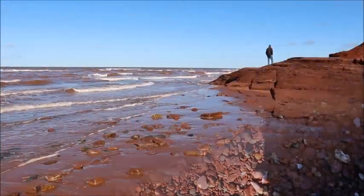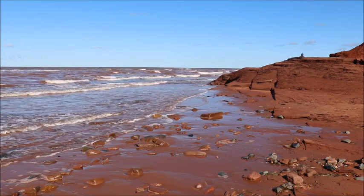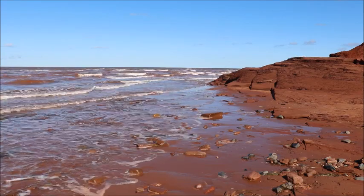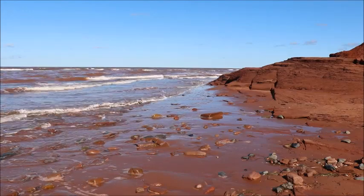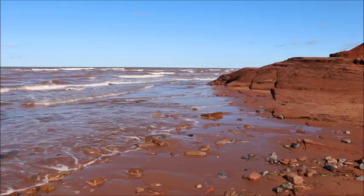This is my sea glass hunting partner for today around the corner. Hopefully he's finding lots of glass for me. It's just beautiful down here and I love watching those waves rolling in. The roar is just incredible — the roar of the waves.